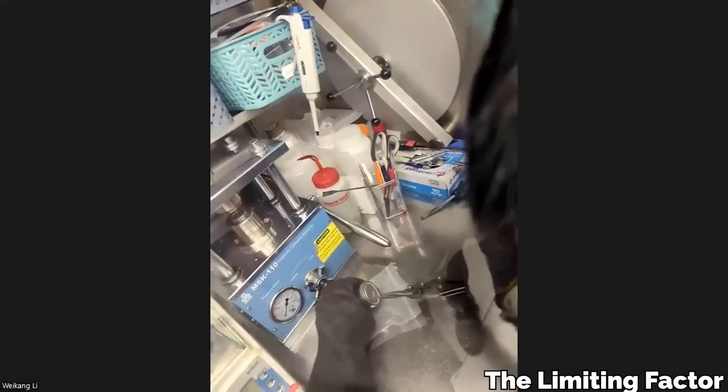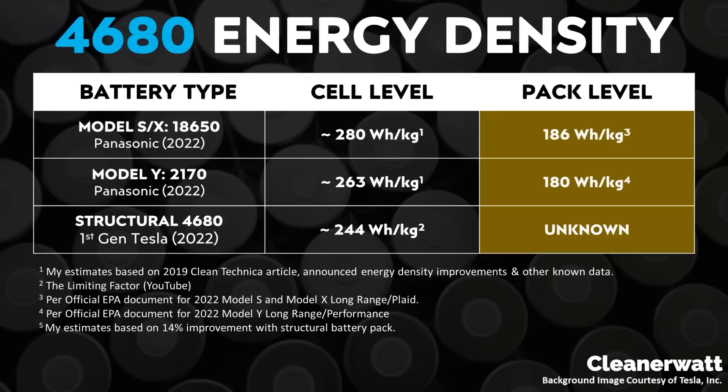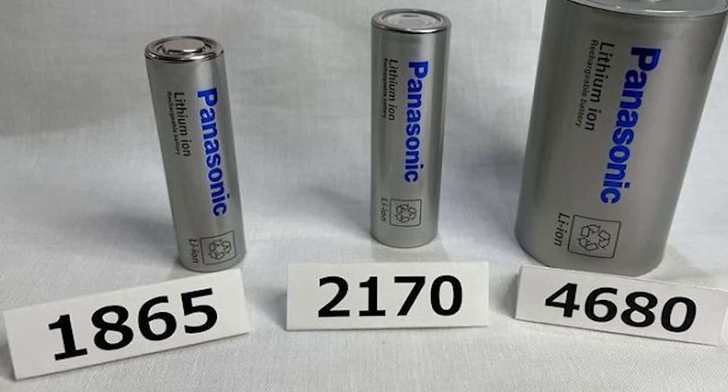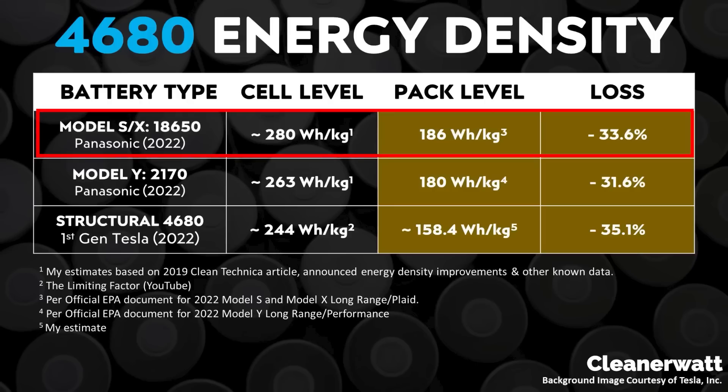The Limiting Factor bought one of the 4680 cells that Sandy Monroe eviscerated from the Model Y and sent it off to a lab for testing. The cell level energy density of the 4680 is about 244 watt hours per kilogram, which is not a bad result, but it is a lesser performance than the 2170 battery cell that has been in circulation for years now — those have around 263 watt hours per kilogram. The old 18650 cells still used in the Model S and Model X punch even higher with 280 watt hours per kilogram.